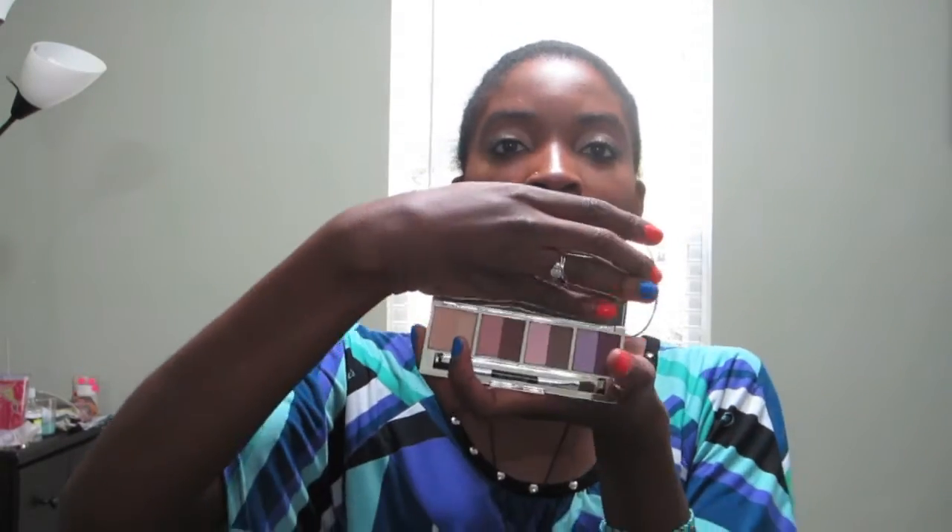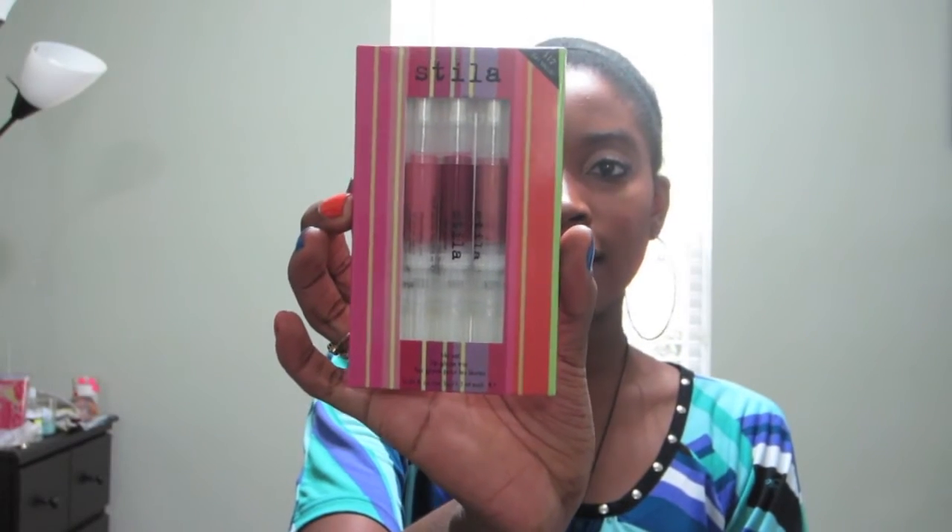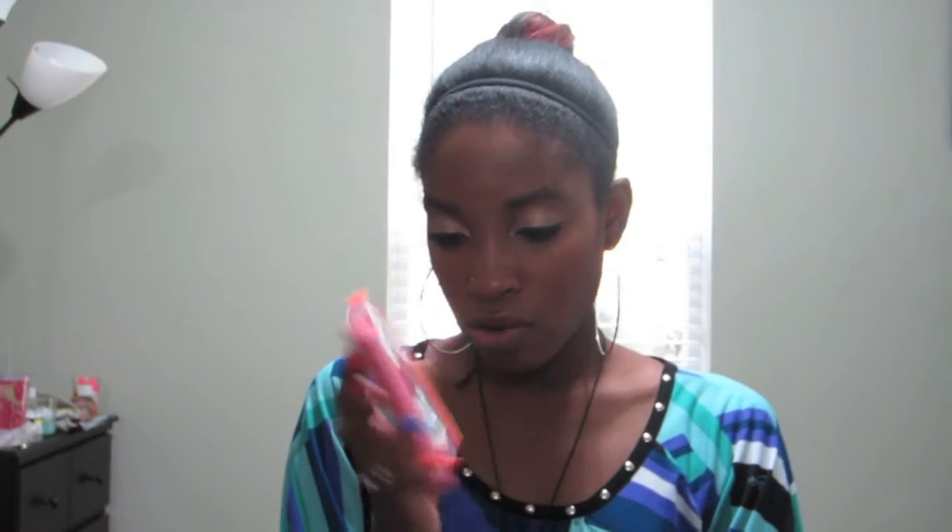They'll also be getting a Zoya nail polish in Shelby — it's a lovely pastel pink color — and an Anastasia Illuminate eyeshadow palette. I'll open this so you guys can see the colors, but I'm not going to swatch or anything like that. It comes in a palette just like this with a brush and everything. And then I also decided to get this Stila lip gloss set — the Tiki Glaze Trio.